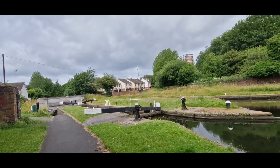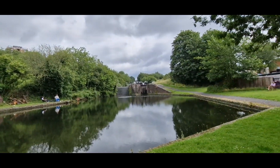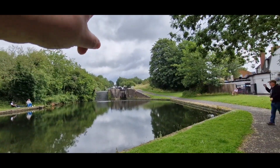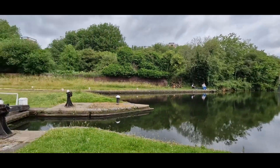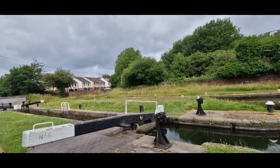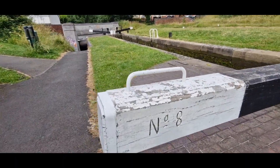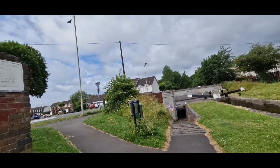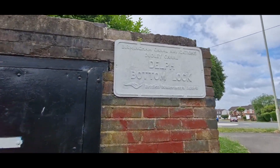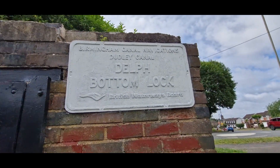A few months ago, might have been last year, we did a video and we came down that path from the top and filmed the locks. Each lock has a number on. And just here — Delft Bottom Lock.